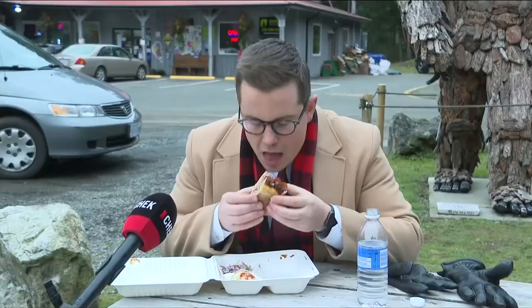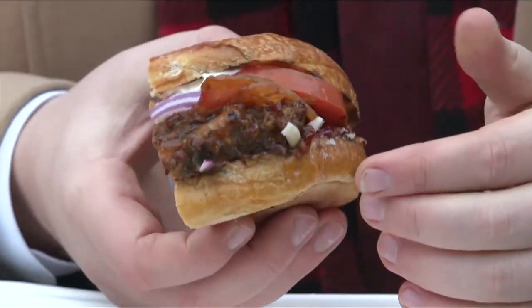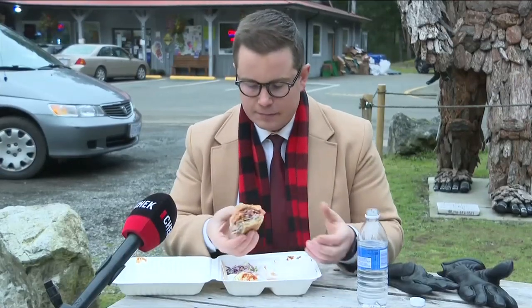The ciabatta bun helps keep it all together as you bite through, wishing there was more. Usually after a couple of bites things are falling out, creating a mess — but nothing here.